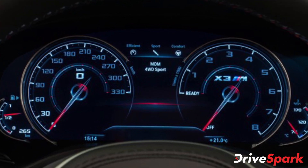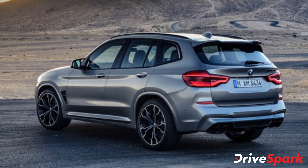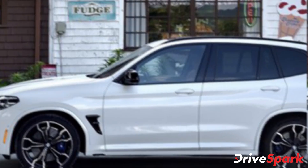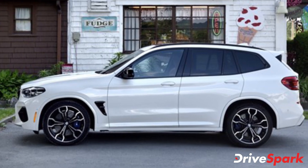The new BMW X3M is powered by the brand's 3-litre M TwinPower turbo inline 6-cylinder petrol engine. It produces 473 brake horsepower and 600Nm of peak torque, paired with an 8-speed M-Steptronic automatic transmission sending power to all four wheels via the brand's xDrive technology.